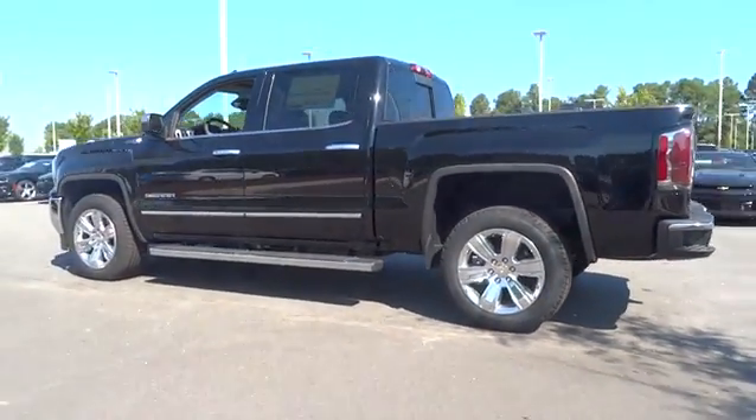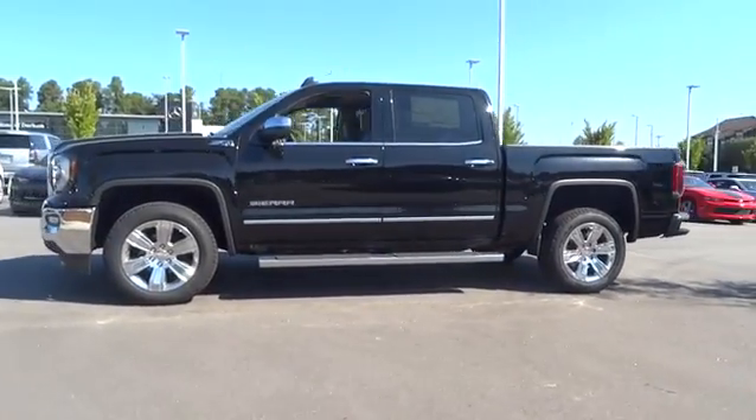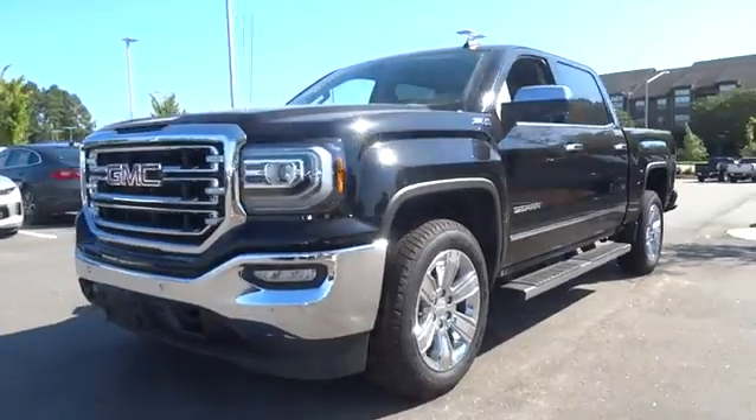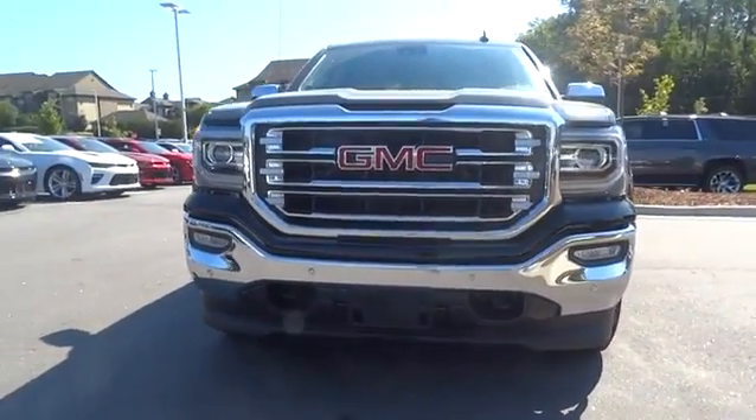The Sierra 1500 now comes standard with the Vortec 6.2-liter and 5.3-liter V8 engine and an electronically controlled automatic transmission that combines high-max hauling capability with precise control.